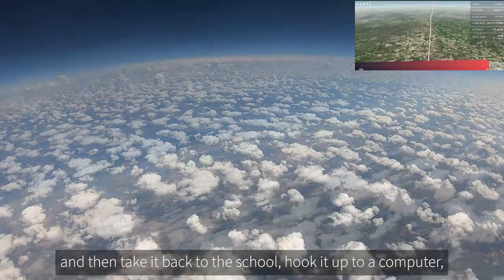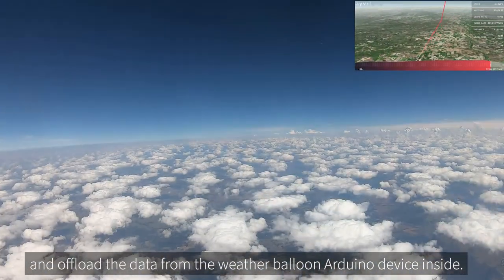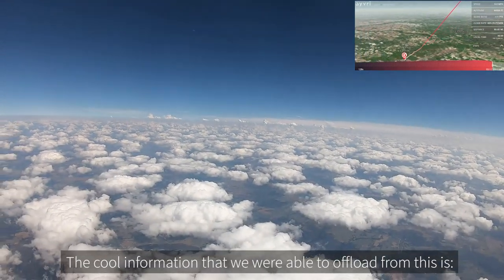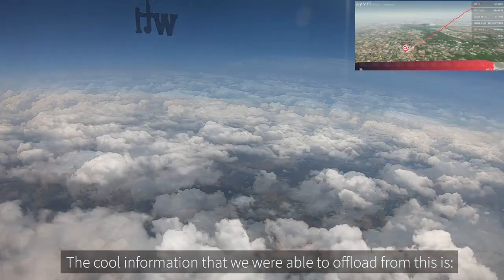Once we get closer to earth, our GPS transponder will activate and allow us to find and recover the payload, then take it back to the school, hook it up to a computer, and offload the data from the Arduino device inside.